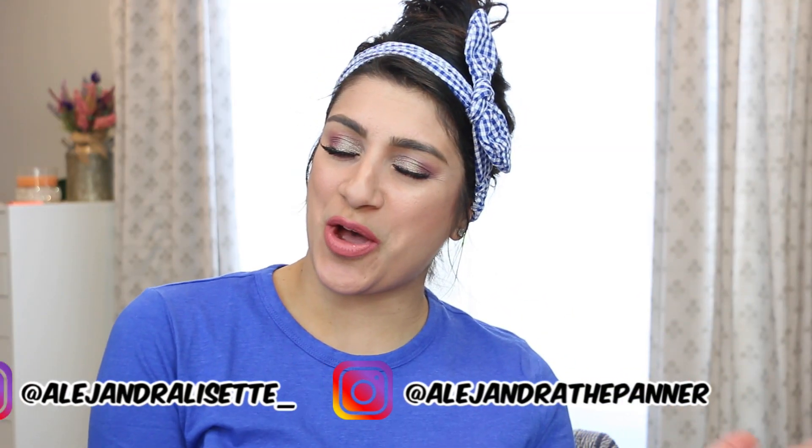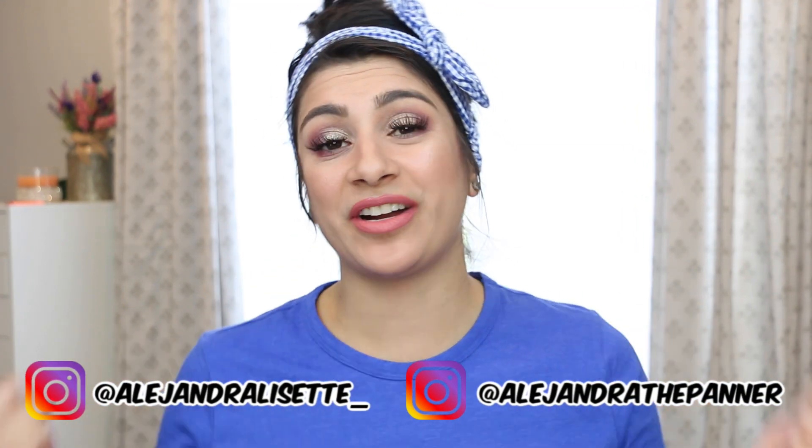Hello everyone, it's Alex. Thank you guys so much for tuning in today. I have a very exciting video for you guys — as you can see from the title, this is a collaboration Project Pan intro video.